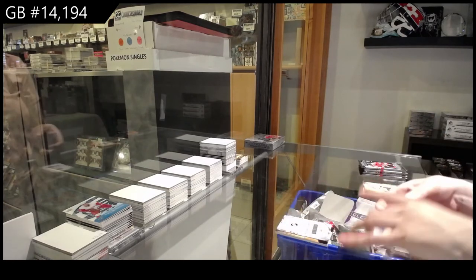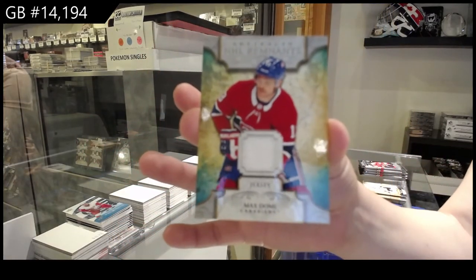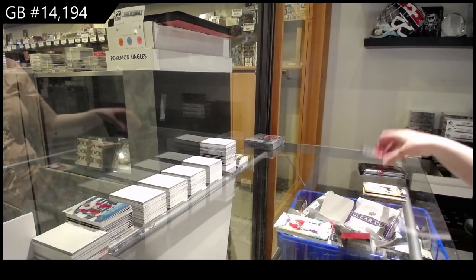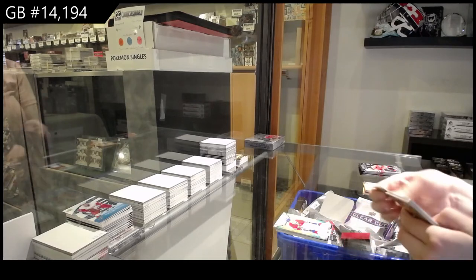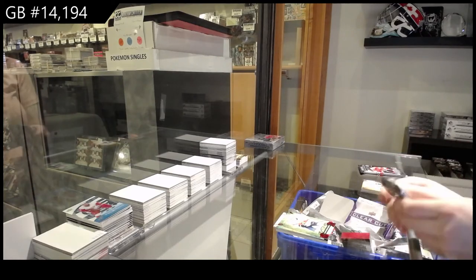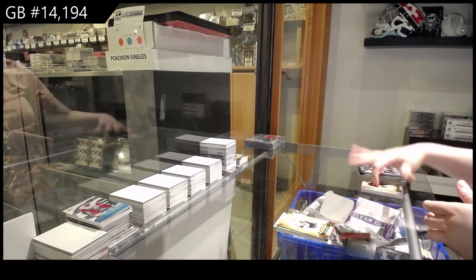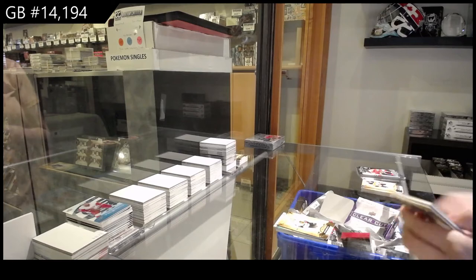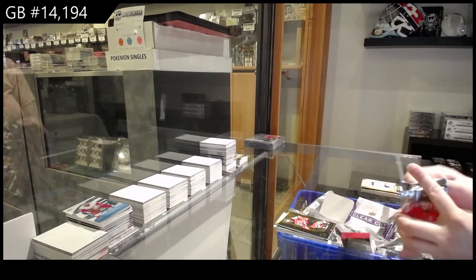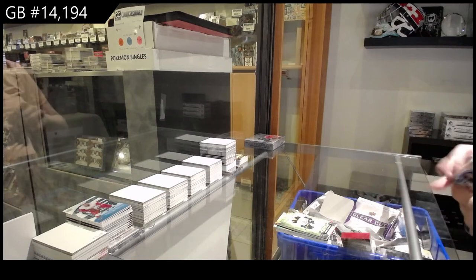Remnants jersey for the Montreal Canadiens, Max Domi. Red numbered to 399 for Florida, Alexander Barkov. Gold numbered to 299 for Chicago, Alex DeBrincat. Orum for New Jersey, Kyle Palmieri. And numbered to 499 for Boston, Patrice Bergeron.